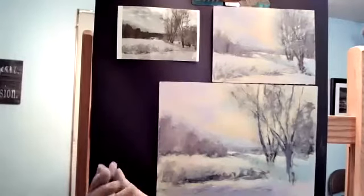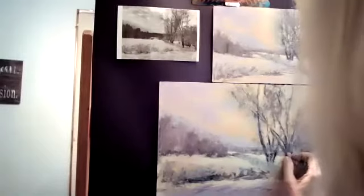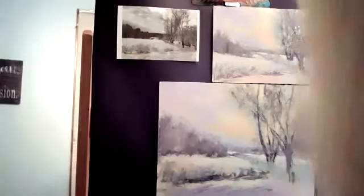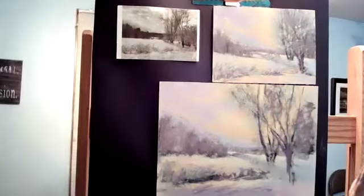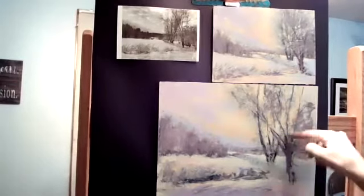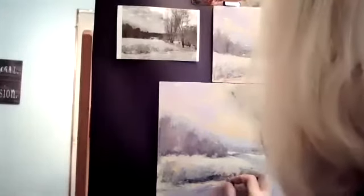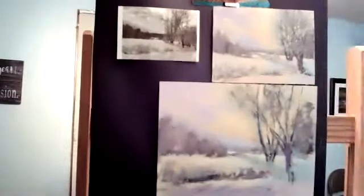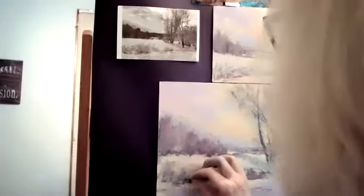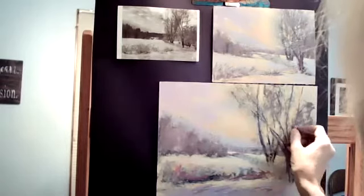I have a pink Sennelier half stick — it's a beautiful color. I wouldn't necessarily add this color into the tree, but this tree is so much in the foreground and I want it to be warm. I'm going to throw some in there, and then just because I like the color, I'm going to throw it in some of the darker areas too. That's how you get a very painterly picture when you do that.